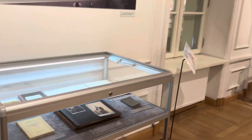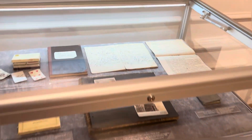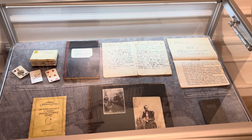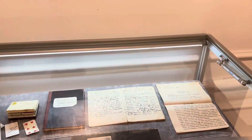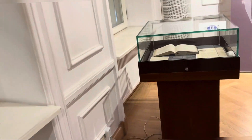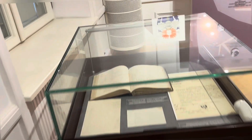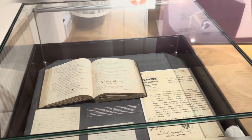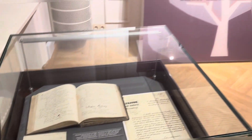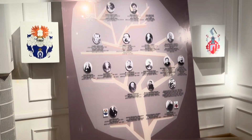Just opposite this armoire is a showcase which consists of books from Marie Curie's father. And that's the center of the city, Warsaw. Moving ahead, we have some more books from Marie Curie's mother, and in front we have the family tree of Marie Curie.